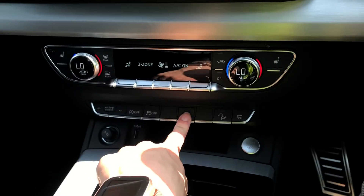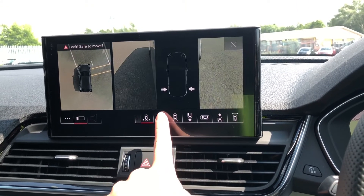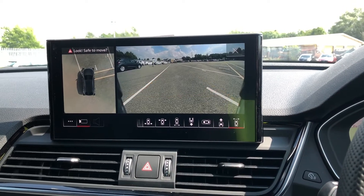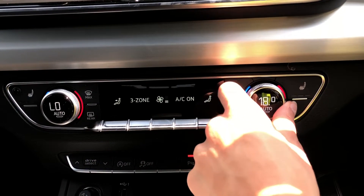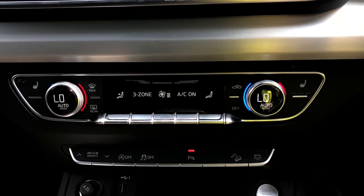This model also comes with the Park Assist option, with different angles to view your car, meaning you'll never have to worry about parking or reversing ever again. Moving down, we have the controls for the Deluxe 3 Zone Climate Control, which is standard with this spec. You can easily change the temperature or speed on the move with these large, easy-to-access switches.